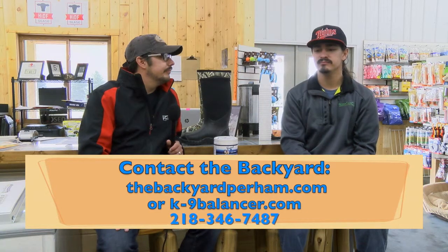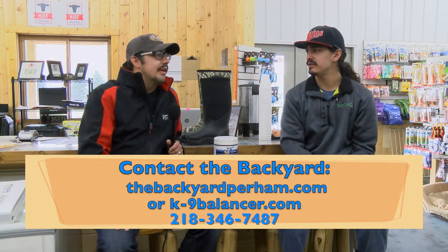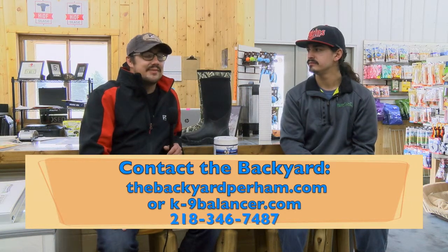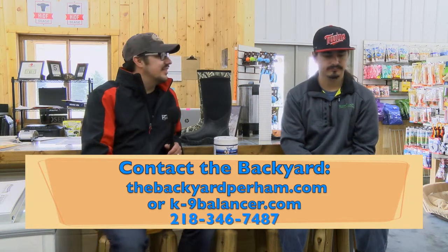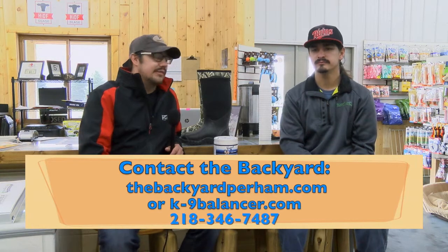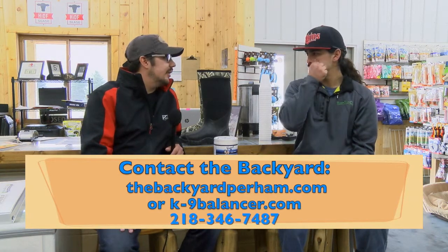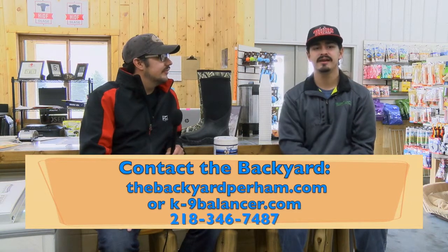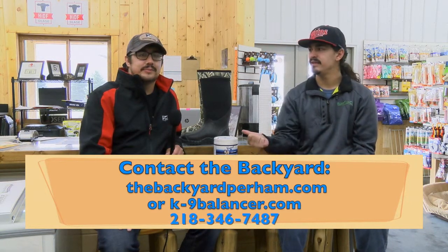We have rescues that come to us, and we also have a really good breeder that comes to us — they have some huge Labs, some absolutely huge Labs. If you're looking for a dog or a puppy, let us know and we can hopefully help you out. Check us out on the website at thebackyardperm.com and keep up to date with us on Facebook and Twitter.